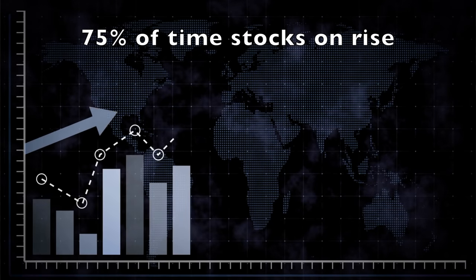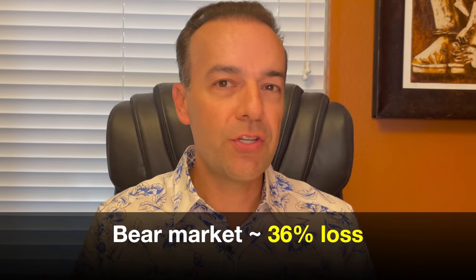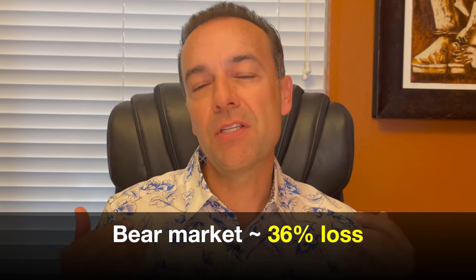The average length of a bear market is just over nine and a half months — quite a bit shorter than the average bull market, which is about two and a half years. Since 1945, bull markets have on average lasted over five years. Over the last 91 years of trading history, only 20 of those years have been bear markets. In other words, stocks have been on the rise for over 75% of the time over the past 90-plus years. Some research shows that on average, in a bear market, stocks lose approximately 36% of their value.